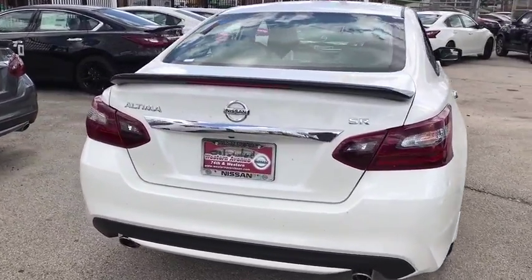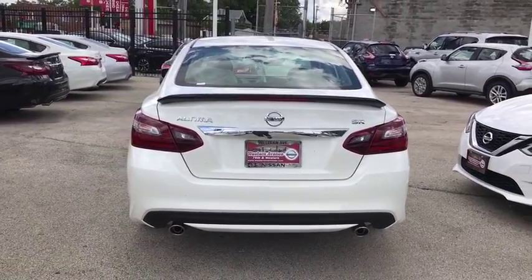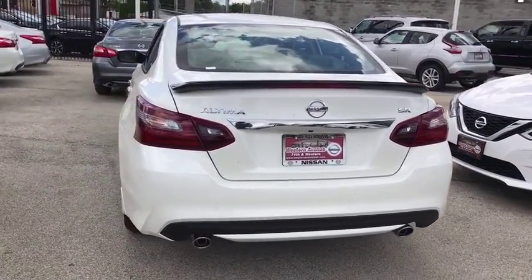Power steering, adjustable steering wheel, cruise control, keyless start, aluminum wheels, four wheel disc brakes, front wheel drive, rear defrost.